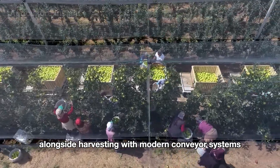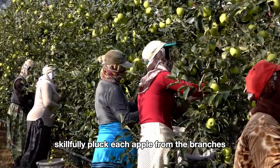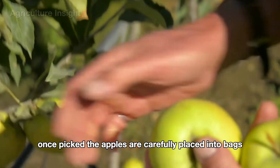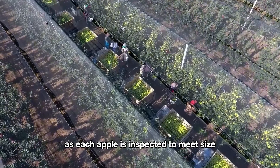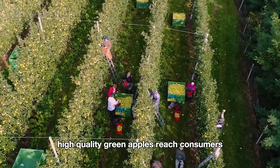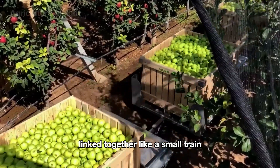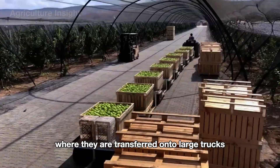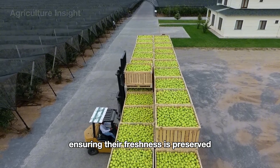Alongside harvesting with modern conveyor systems, at some less equipped farms, green apples are still hand-picked by migrant workers. These laborers skillfully pluck each apple from the branches, taking care not to bruise the skin or damage the fruit. Once picked, the apples are carefully placed into bags worn on their chests or baskets positioned nearby. After harvest, the apple crates are loaded onto trailers linked together like a small train winding through the orchard, then transferred onto large trucks and swiftly delivered to processing facilities or distribution centers, ensuring their freshness is preserved.